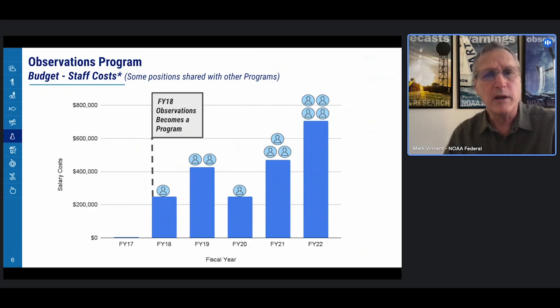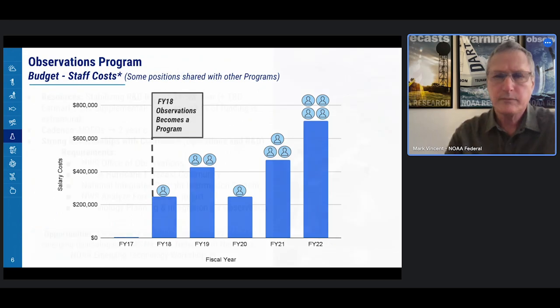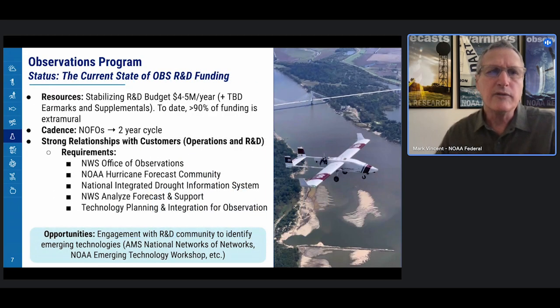Our observations became a program in FY18. Regarding current status, we anticipate our R&D budget may stabilize around $4 to $5 million per year, plus to-be-determined earmarks and supplementals. To date, approximately 90% of our funding has been to extramural organizations. We've moved to a cadence of funding announcements on two-year cycles for two-year projects, and we develop very strong relationships with customers in both operations and R&D, which helps balance the operational pull and the R&D push.